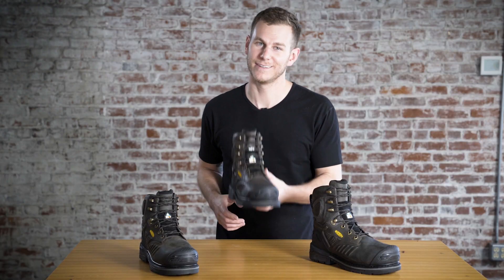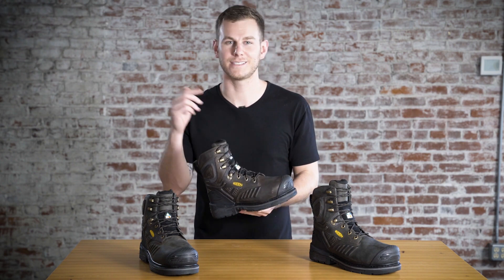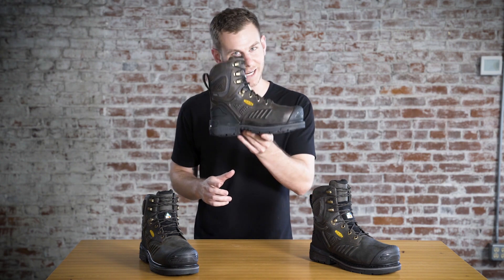Alright Canada, there you have it. This is the boot for you — the Philadelphia. Tech featured, tech packed. Go and get it, check it out right now.